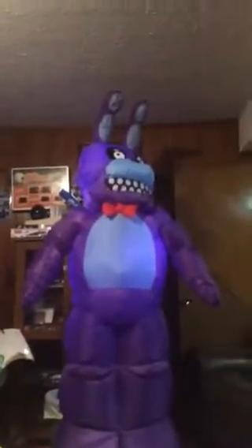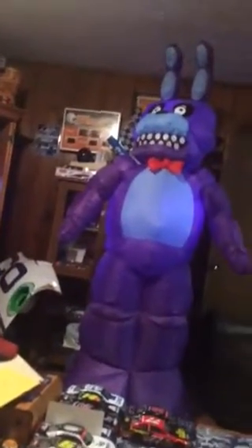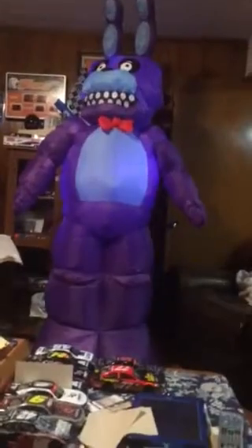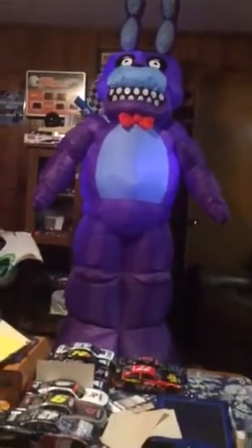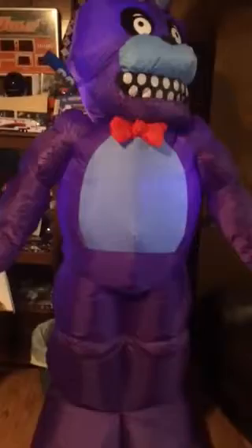Here he is, the man of the hour — Bonnie the bunny! He almost looks a little bit taller than Foxy, to be honest. I'd have to probably blow them up beside each other to see, and I probably will eventually do that. I've been having some storage issues with snakes being around the storage facility where I keep my other inflatables. Bonnie the bunny, man — this thing is spectacularly tall. Look at those ears, they're only a few feet below my ceiling. Absolutely insane.